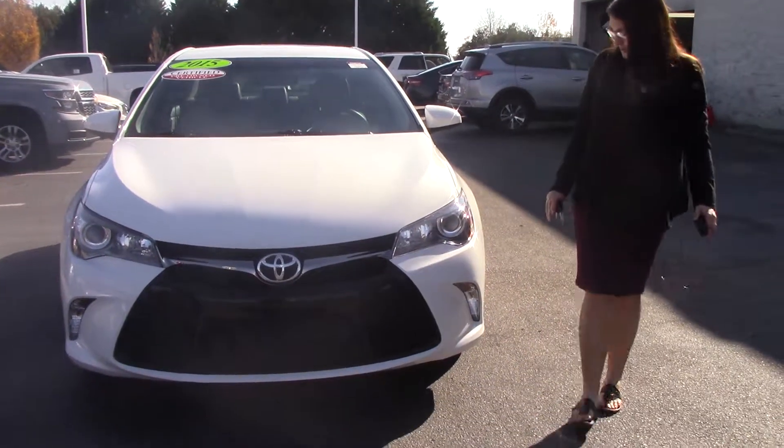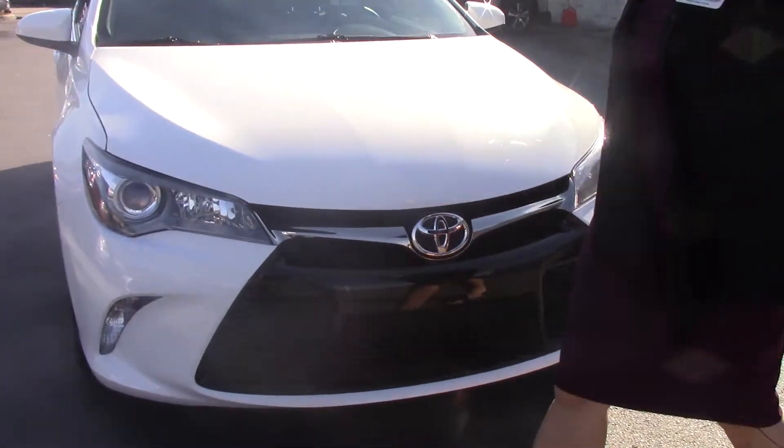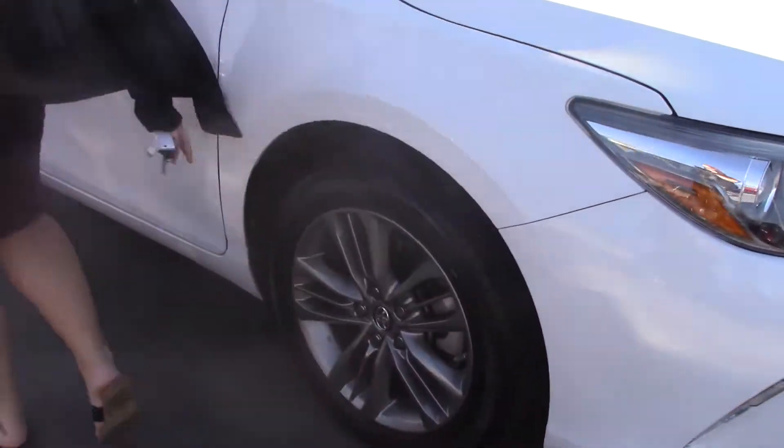Take a look at this vehicle — as you can see the headlights, the honeycomb grille, as well as our Toyota badging. Great tires on this vehicle, brand new. Look inside.